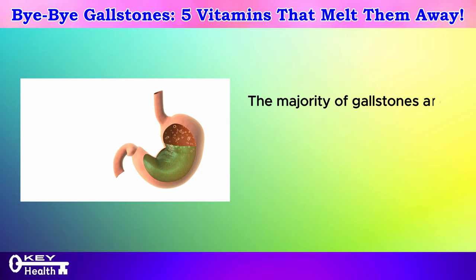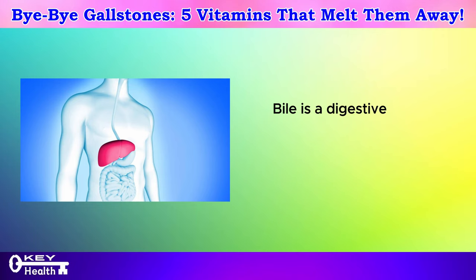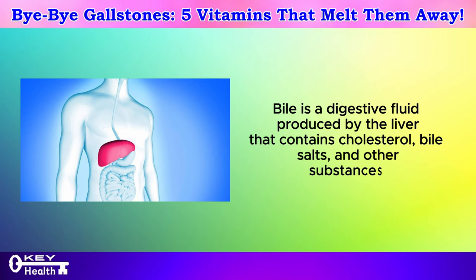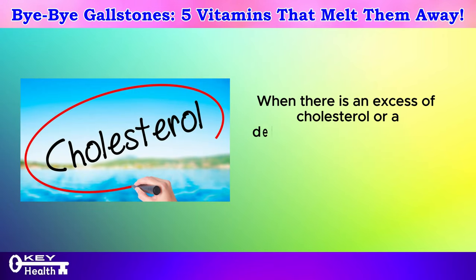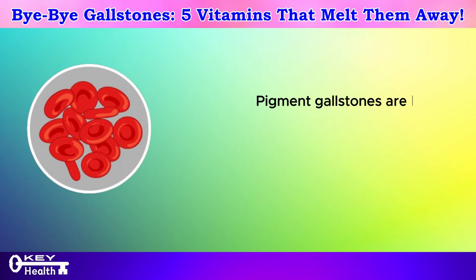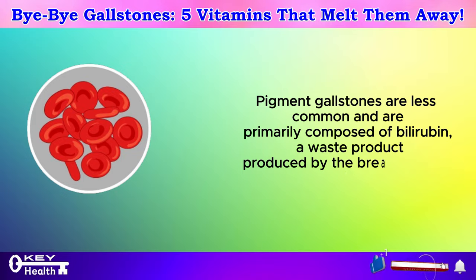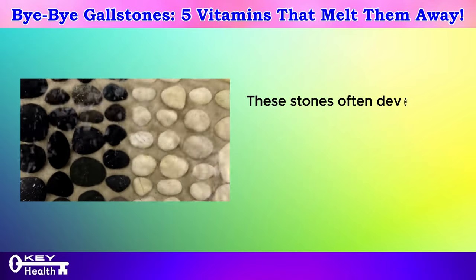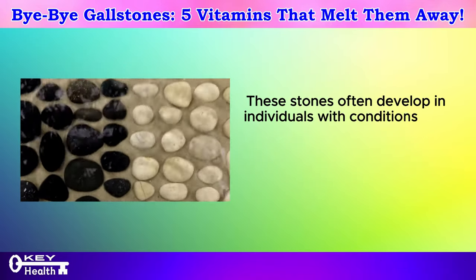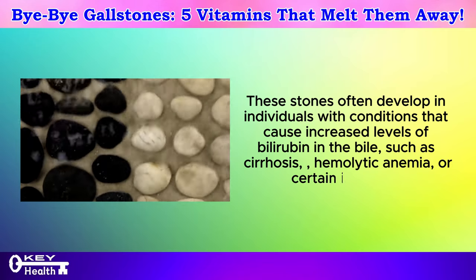The majority of gallstones are cholesterol gallstones, which form when there is an imbalance in the composition of bile. Bile is a digestive fluid produced by the liver that contains cholesterol, bile salts, and other substances. When there is an excess of cholesterol or a deficiency of bile salts in the bile, cholesterol can crystallize and form stones. Pigment gallstones are less common and are primarily composed of bilirubin, a waste product produced by the breakdown of red blood cells, often developing in individuals with cirrhosis, hemolytic anemia, or certain infections.